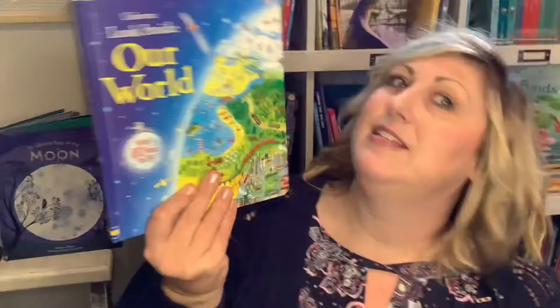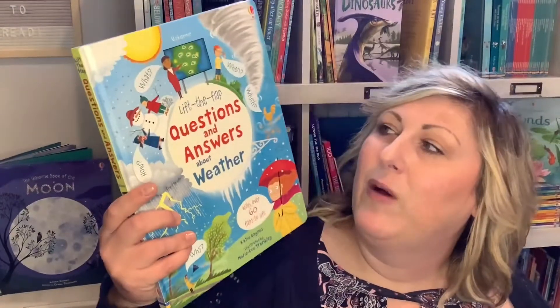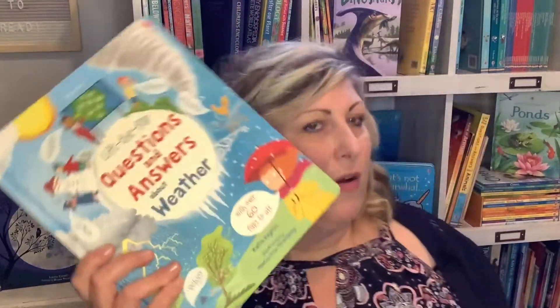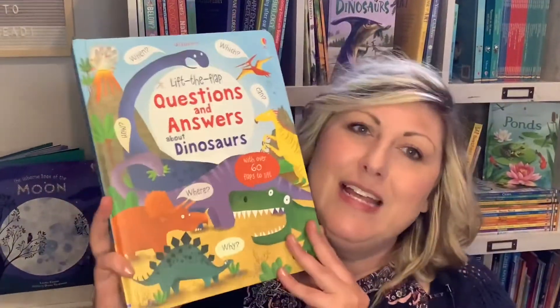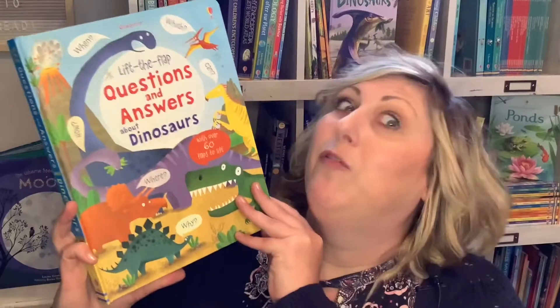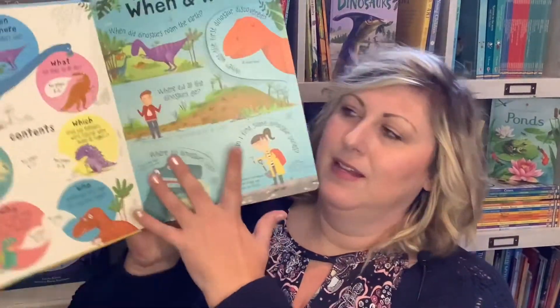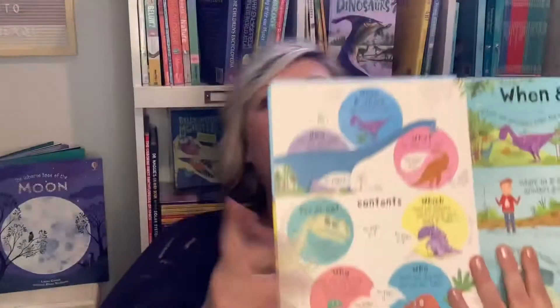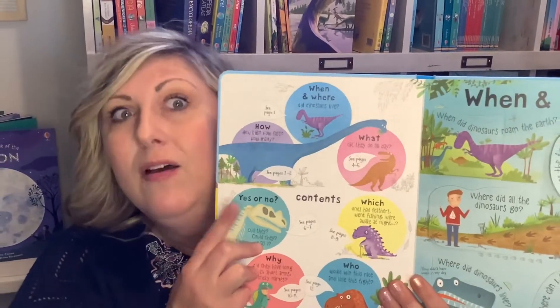There's a whole bunch in the series. Here's another one about looking inside our world. Lift the Flap Questions and Answers covers weather and dinosaurs — whatever your kid is interested in, we have a book for it. These are great books that deal with comprehension, those WH questions — who, what, where, when, why — we've got your answers.